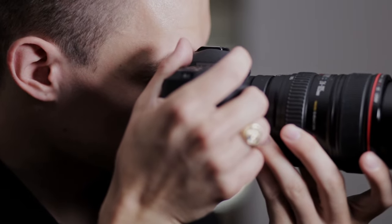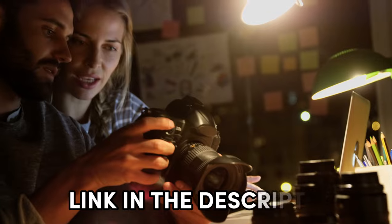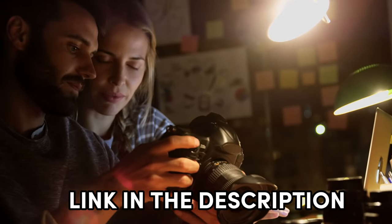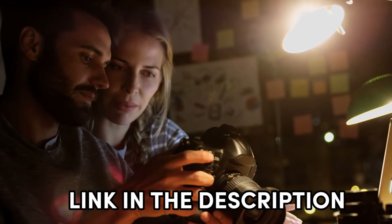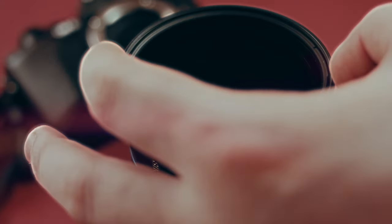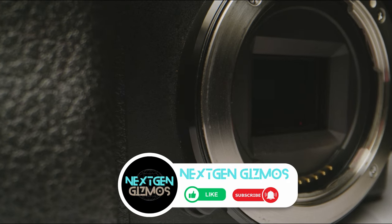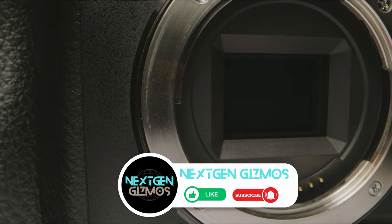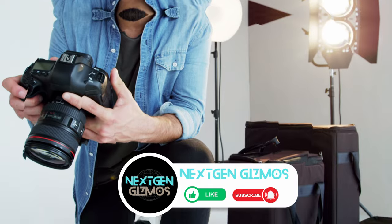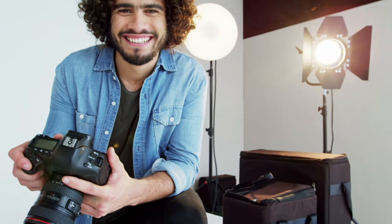Excited to get your hands on one of these gems? I've listed my top picks, and links to find the best prices on all the products mentioned in this video will be in the description below. Are you ready to dive into the world of amazing photography without the fuss? Join me as we explore these fantastic bridge cameras that promise both quality and ease. And the best part — you can snag these gems without breaking the bank. Let's get started into the world of amazing shots together. Ready, set, click.